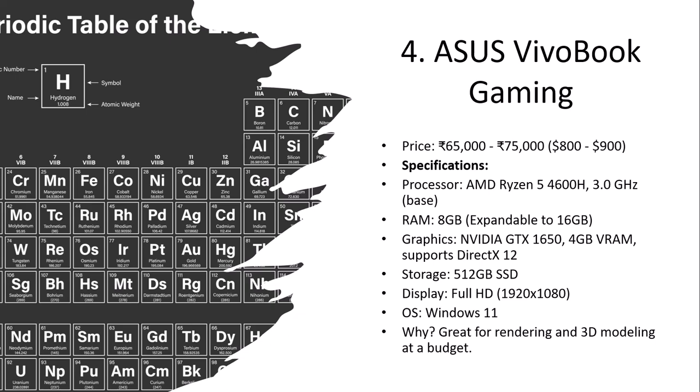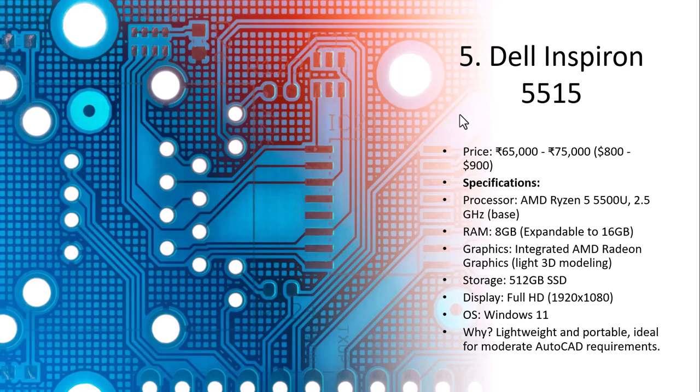The last one is the Dell Inspiron 5515, priced at 65,000 to 75,000 rupees. The processor is AMD Ryzen 5 5500U at 2.5 GHz. RAM is 8 GB, expandable to 16 GB. Graphics is integrated AMD Radeon, suitable for light 3D modeling. Storage is 512 GB, display is Full HD, and OS is Windows 11. It is recommended for being lightweight and portable, ideal for moderate AutoCAD requirements.